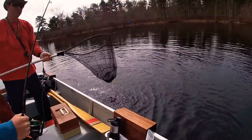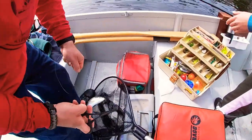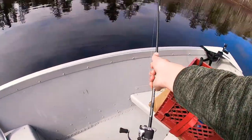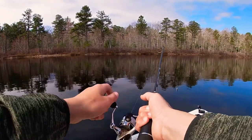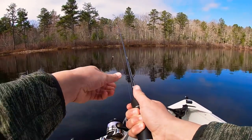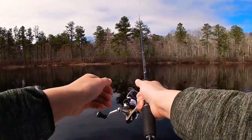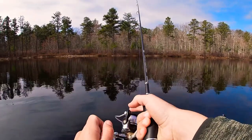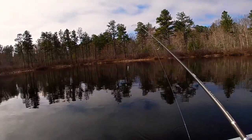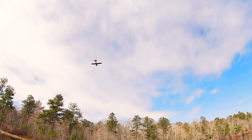It's a good one. Second one of the day. Preston's second trout of the day. Not bad, Presto.